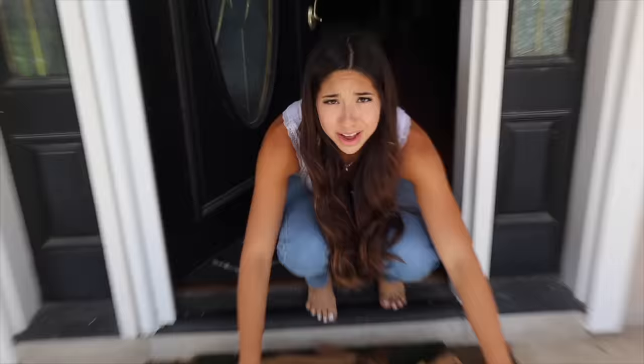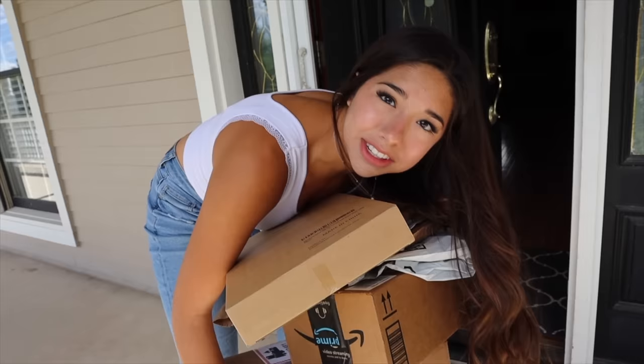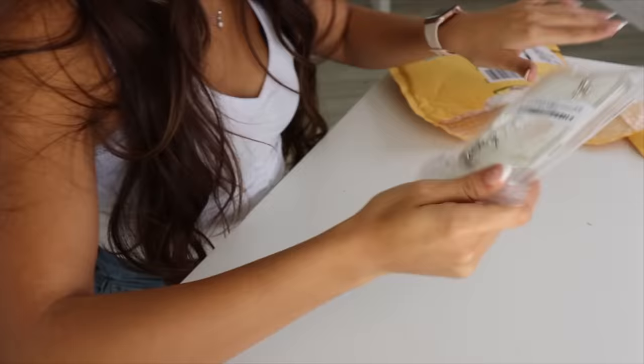What the heck is that? Oh shoot. Amazon Prime don't joke around, huh? Don't just stand there — help me. Oh my gosh, we got a lot of cases to go through. First package — oh baby. First things first, I'm so excited. It's like Christmas for my phone.